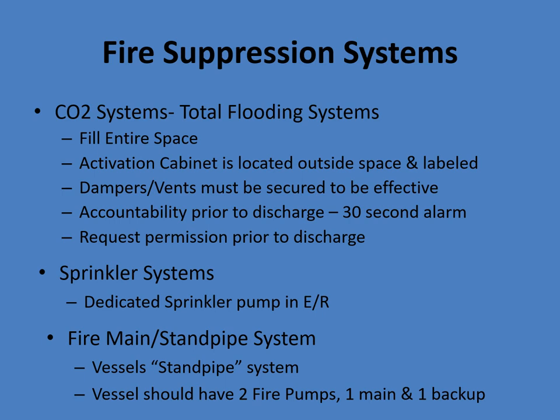Fire suppression systems on board a ship: CO2 — total flooding systems that fill the entire space. The activation cabinet is located outside the space. Dampers and vents must be closed for it to be effective. The captain ensures accountability before pulling it — if we're on scene and they decide to activate it, we need accountability of our people too. There's a 30-second delay to allow evacuation, but if you're not on air and you're locked in the space, the oxygen will be displaced and you won't survive. The master must give permission to discharge.